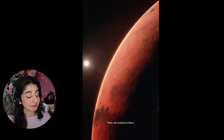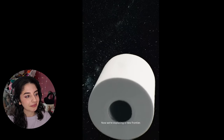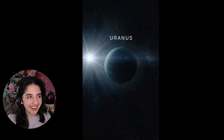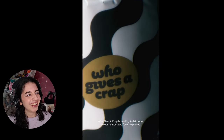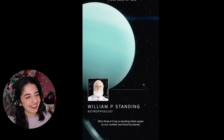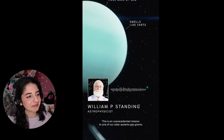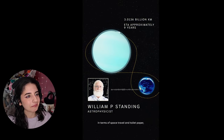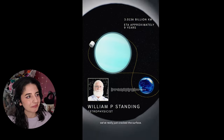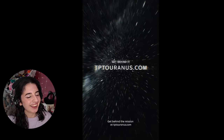First we went to the moon, then we looked to Mars — now we're exploring a new frontier. What's it gonna be? Uranus. Yes, 'Who Gives a Crap' is sending toilet paper to our number two favourite planet. This is an unprecedented mission to one of our solar system's gas giants. All gas giants need toilet roll. In terms of space travel and toilet paper, we've really just cracked the surface. Get behind the mission at tpturanus.com.